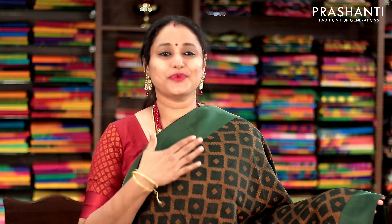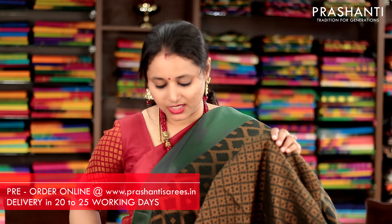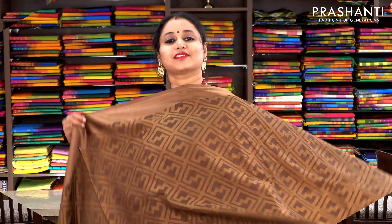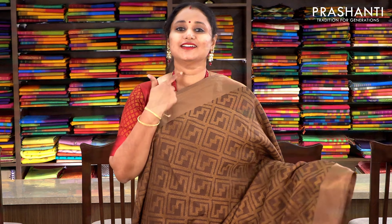Bottle green with geometric pattern. Satin borders on either sides with beautiful antique gold weaving running throughout the body. This has got a woven pallu and a kota brasso woven blouse. Priced at 1100, available on pre-order.